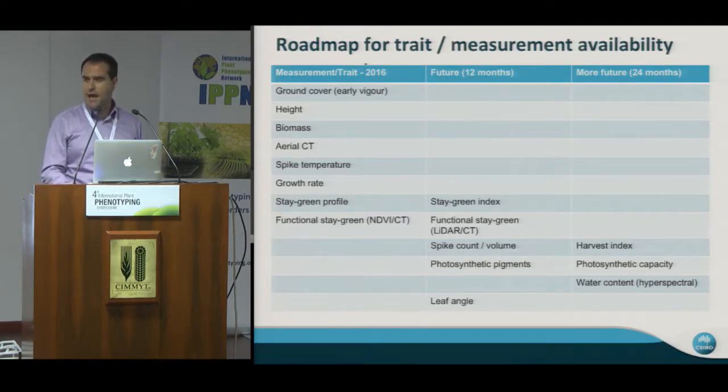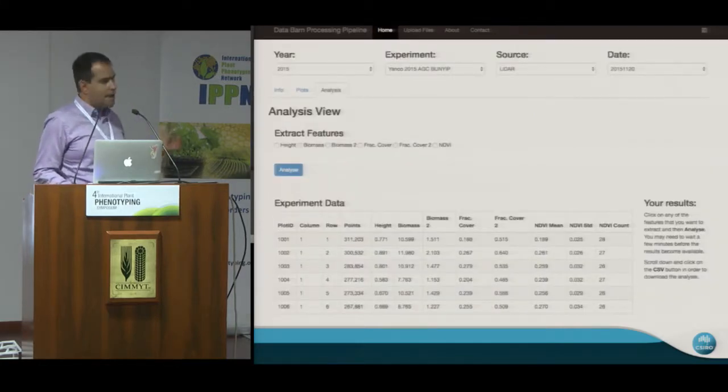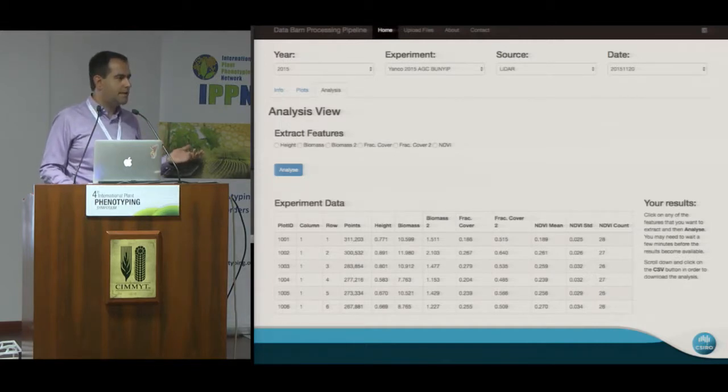We are in the process of validating new traits such as a stay-green index, combining information from multiple sensors, and spike volume to potentially move toward a harvest index. We're also looking hard into how to improve photosynthetic capacity traits non-destructively, avoiding destructive lab measurements in the field, using a combination of hyperspectral, LIDAR, and so on. We're partnering with different commercial companies to deploy this for public access. This is an example of how the processing pipeline looks in the FenoSmart platform — you upload data from sensors, go to a web-based system to analyze the data, and extract your information, eventually getting a CSV file you can link to your experimental design and apply statistical analysis as you would with any manual measurements.